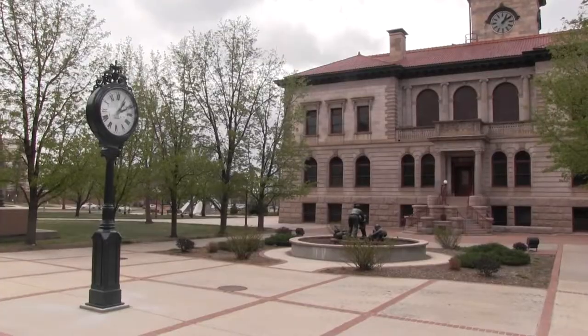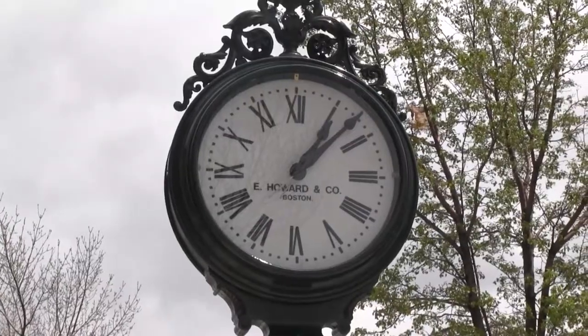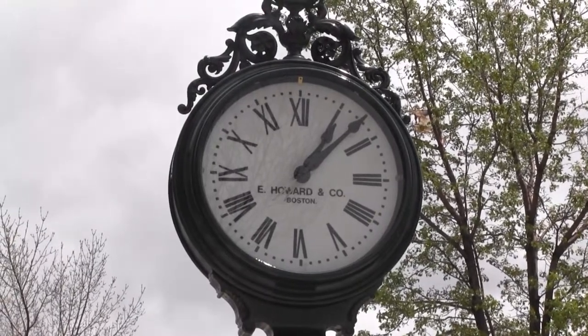This is the E. Howard and Company Street Clock. It's been in downtown Colorado Springs since 1900. It was purchased and moved here as a street amenity by one of the local business owners on Pikes Peak Avenue, and was on Pikes Peak Avenue for over 60 years.